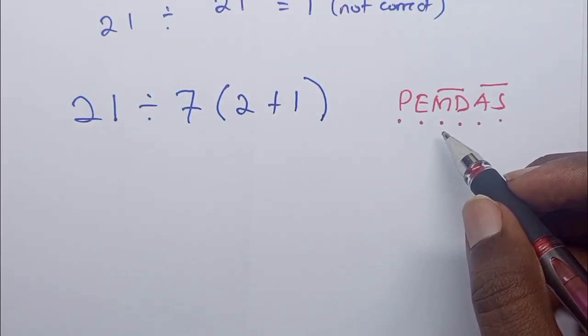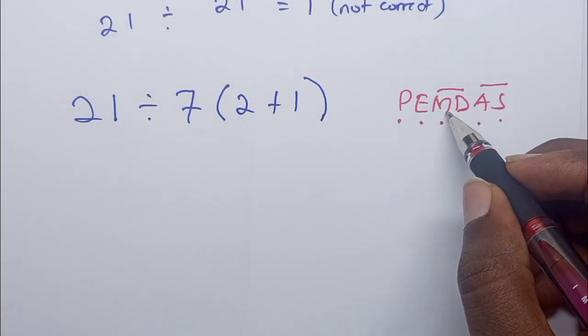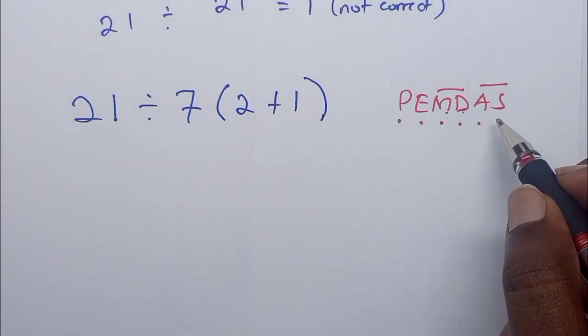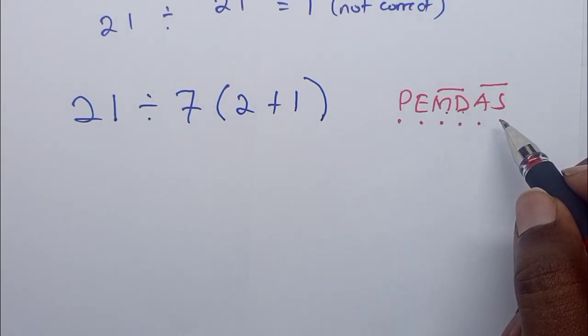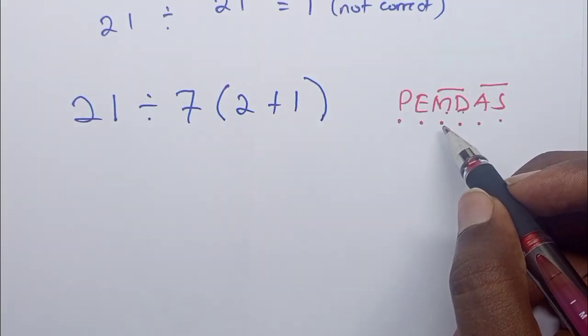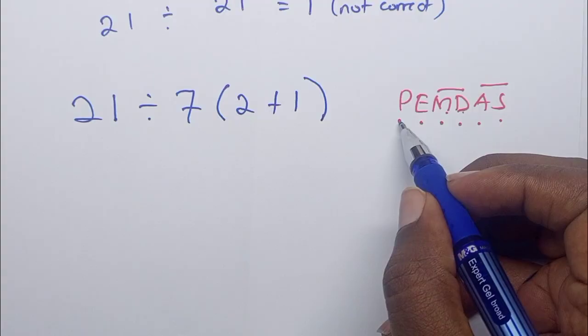The order is from left to right — whichever comes first from the left is what you consider first for multiplication and division, and addition and subtraction. For addition and subtraction it doesn't really matter because it gives you the same answer, but for multiplication and division you must consider the one that comes first from the left.